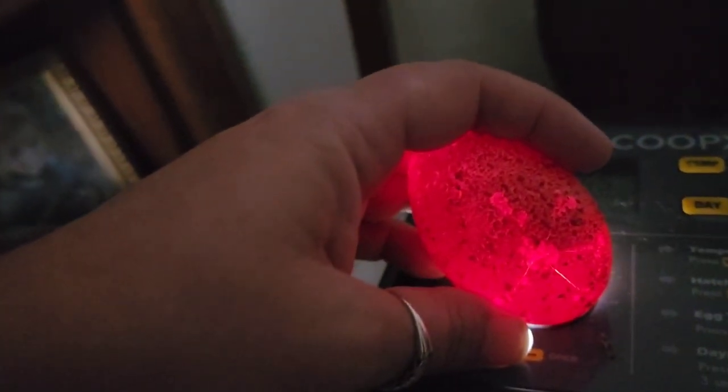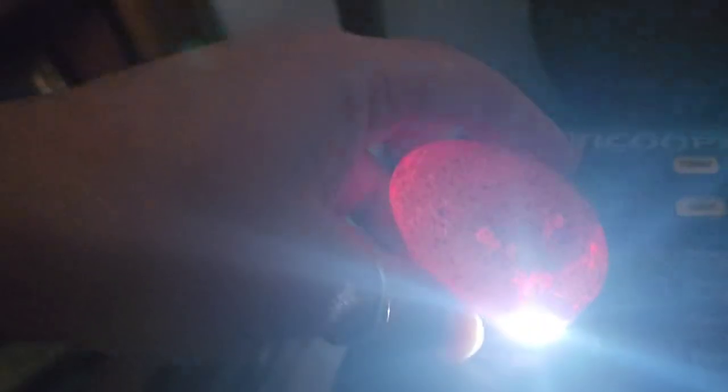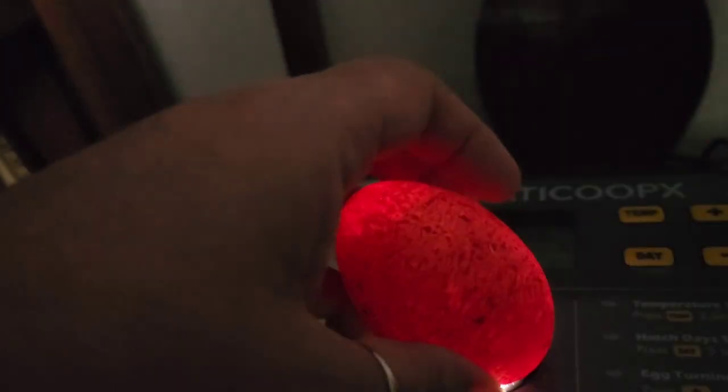Egg number four — yep, sure enough, this one is cracked. As dark as these eggs are you can tell it was cracked, and it definitely is, so we'll be getting rid of egg number four.